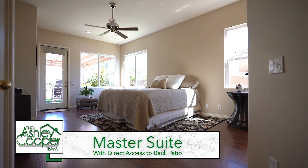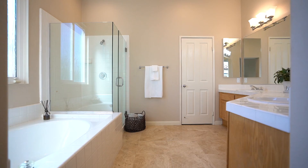Making your way down the hallway, you'll find the master bedroom to the right, offering an attached master bathroom plus your own private access to the backyard.